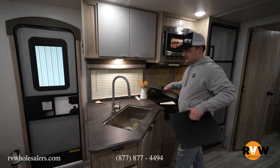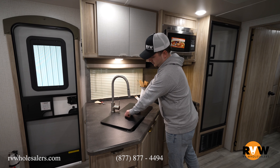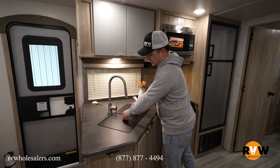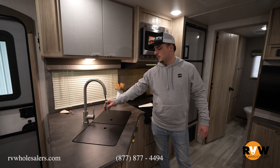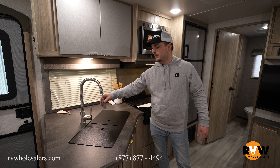There's a nice farmhouse-style stainless steel sink with covers that double as a drying rack for extra flat storage space. It also has a pull-down spray faucet for big pots and pans.